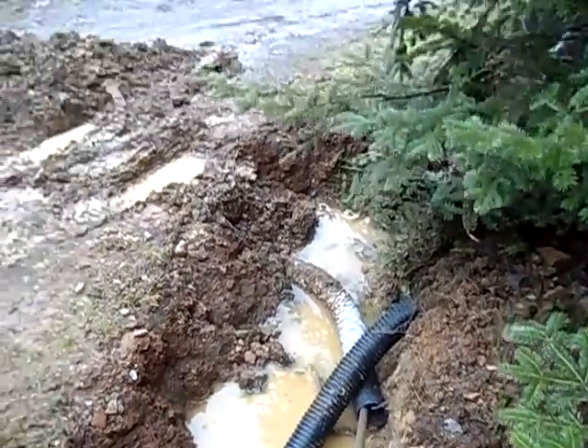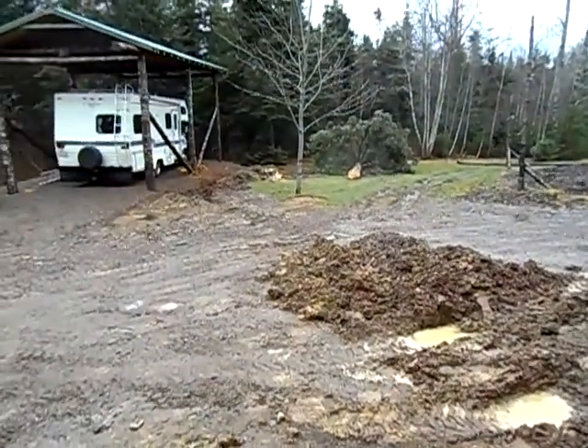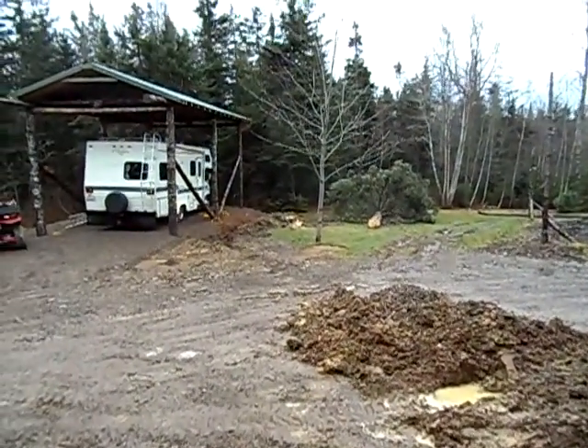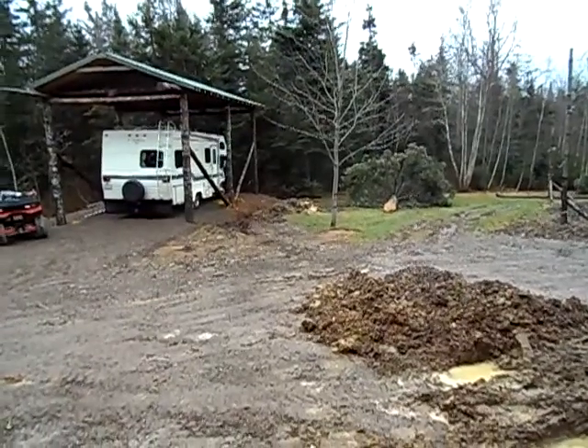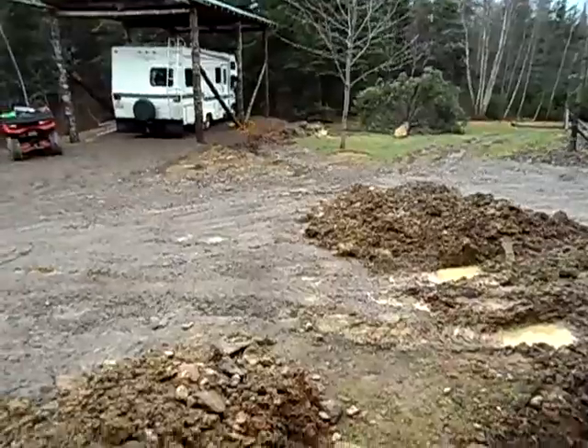And it goes across there, over by the motorhome, and on down behind. I just have to put the gravel in here and cover it up.